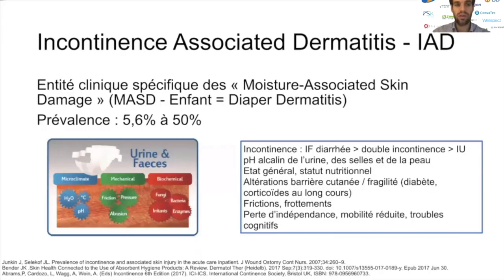L'incontinence-associated dermatitis (IAD) est une entité clinique bien décrite, faisant partie des moisture-associated skin damage. On y retrouve également la fameuse diaper dermatitis de l'enfant avec ses fesses érythémateuses douloureuses. Ces deux entités, l'IAD et la diaper dermatitis, sont les mêmes, simplement la population concernée diffère : les enfants dans un cas, et plutôt la personne âgée dans l'autre.